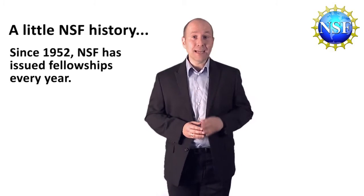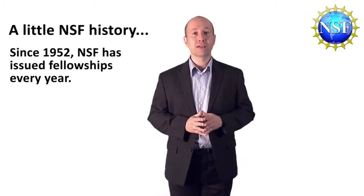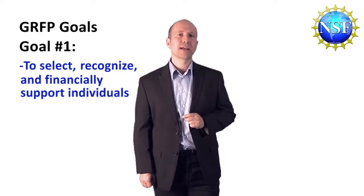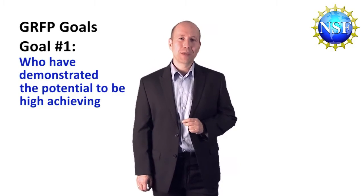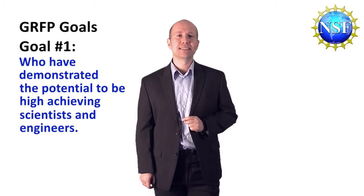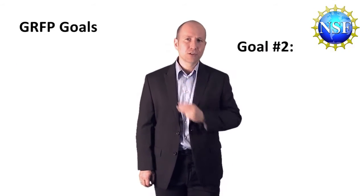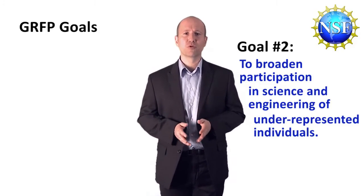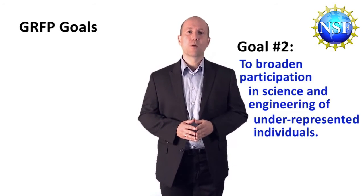Since 1952, NSF has issued fellowships every year. The Graduate Research Fellowship Program has two major goals. The first is to select, recognize, and financially support individuals who have demonstrated the potential to be high-achieving scientists and engineers early in their careers. The second goal is to broaden participation in science and engineering of underrepresented groups, including veterans, minorities, women, and persons with disabilities.